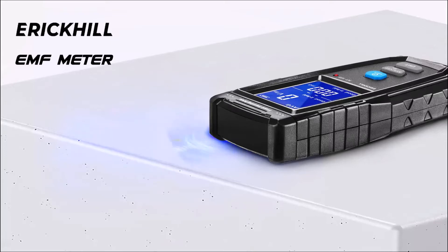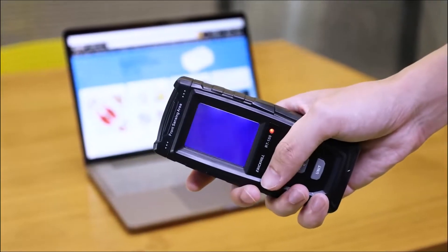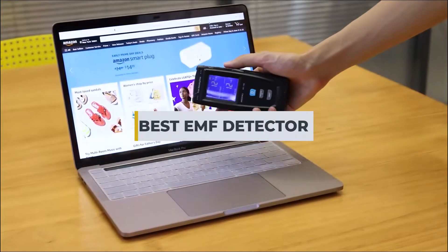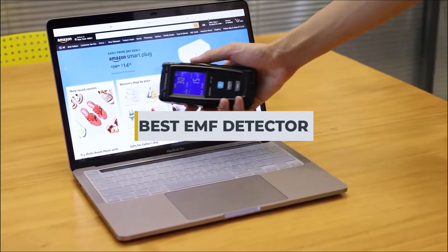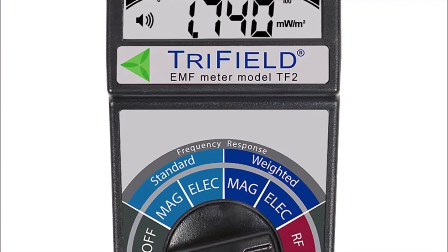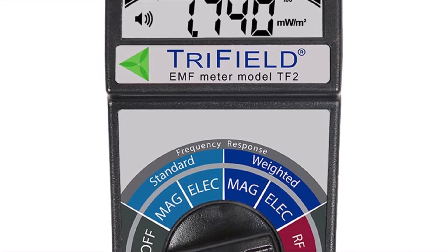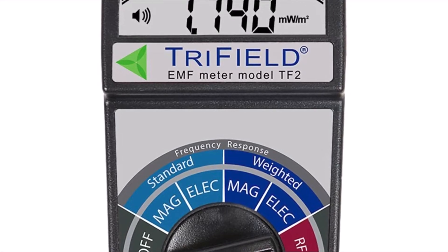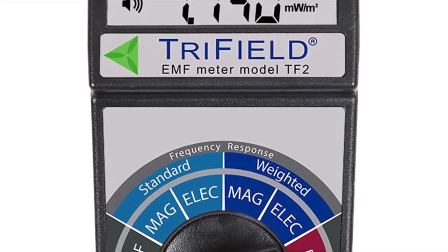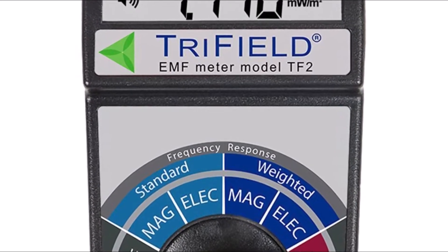Having the best EMF detector can be highly beneficial in different situations. This type of tool is efficient for people exposed to radiation from an electromagnetic field, making it possible to reduce exposure and improve health. Additionally, this tool also allows complementing a paranormal investigation. It is necessary to have the appropriate instrument at the correct moment. However, the wide variety of options can confuse novice users.